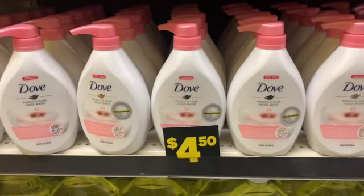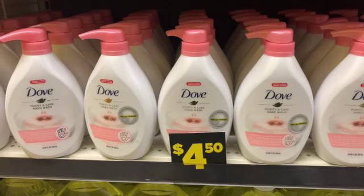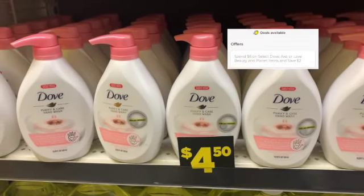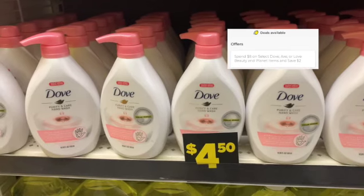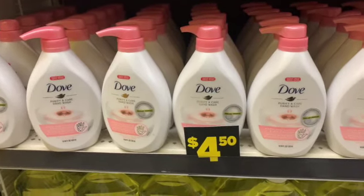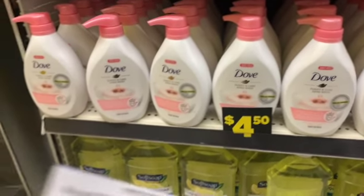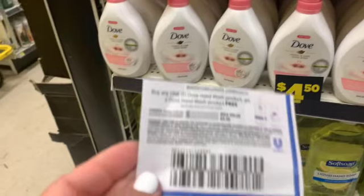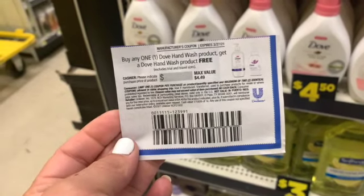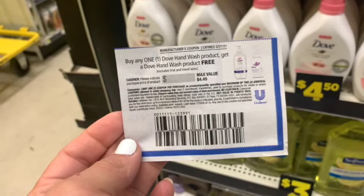To finish off my second transaction, I'm going to be grabbing two Dove Purifying Care hand washes. There is currently an instant savings promotion where if you spend $8 on select products, you will save $2 instantly at the register. I will also use one of these buy one get one free coupons from this month's Unilever to lower my out-of-pocket cost. This finishes it up for what I'm going to be purchasing today. I'm going to go ahead and head to the register, pay for everything, and I will talk to you when I get home.